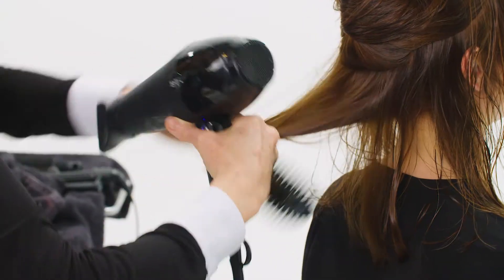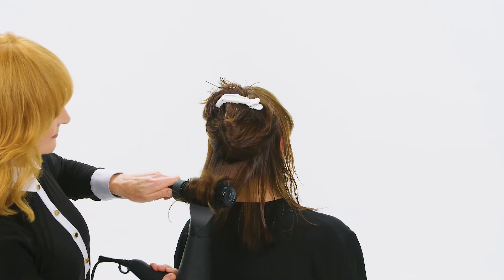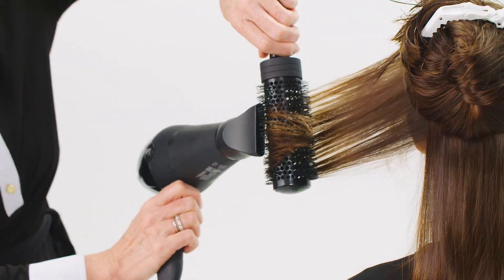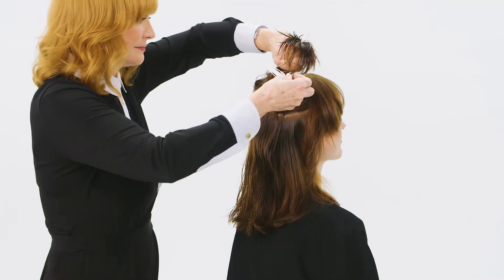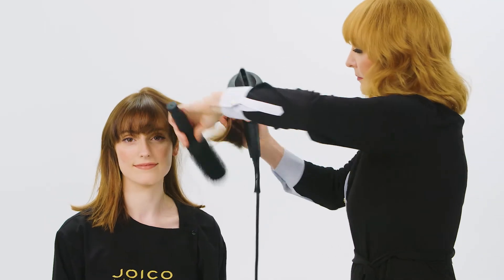Step two. Using a large round brush, dry the rest of the head into two to three inch sections. Over-direct the hair straight out from where the hair lives. This will create a natural lift and volume to the shape. Use the large round brush to smooth the hair and bevel the ends in a concave motion.